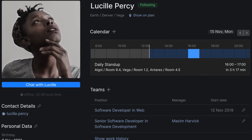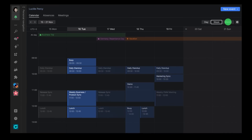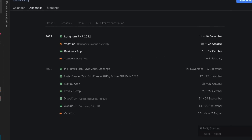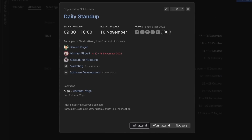Keep track of your colleagues' availability using calendars, vacations, and absences. Everything you need to ensure open work and transparent collaboration.